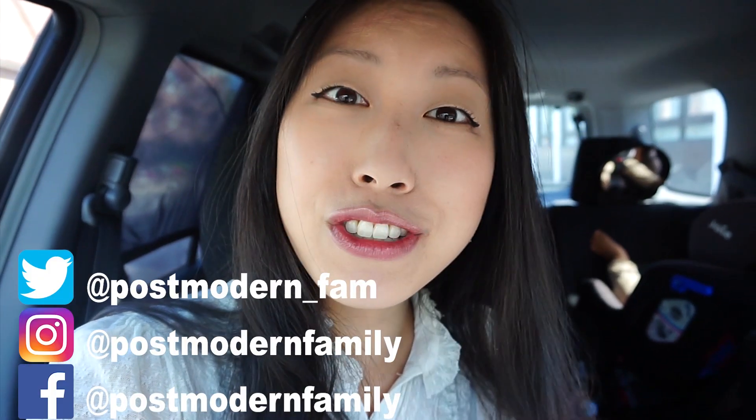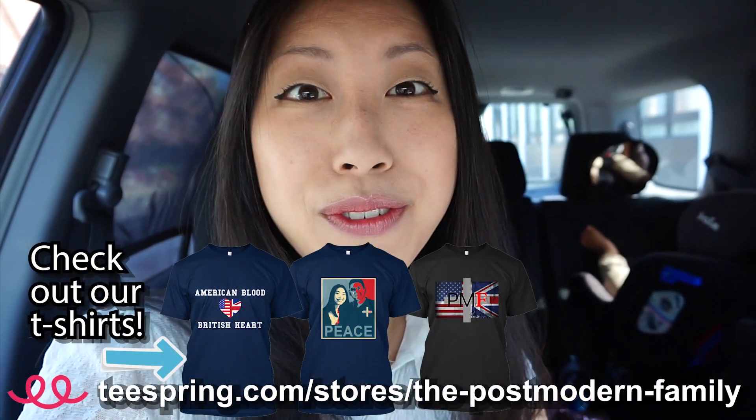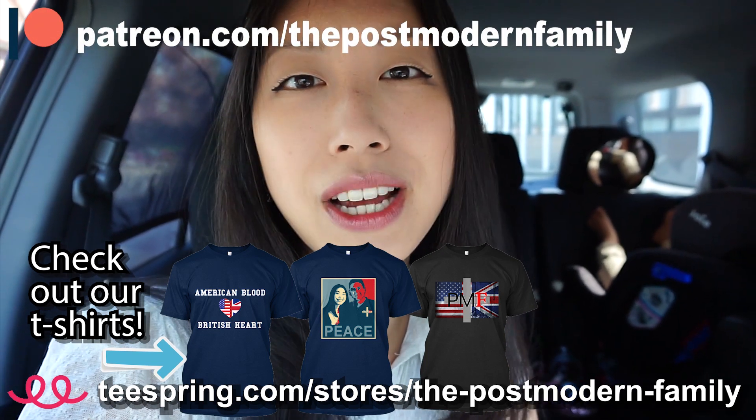Hopefully you guys enjoyed me taking you along on this home education trip to the Tudor House. If you haven't seen it yourself, it's a really nice house that they've preserved really well and there are some neat, interesting things going on there. Thank you so much for watching. Leave a comment below and let us know what else we should visit here in the Southampton area.